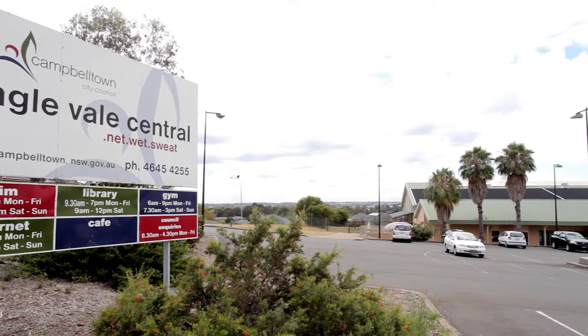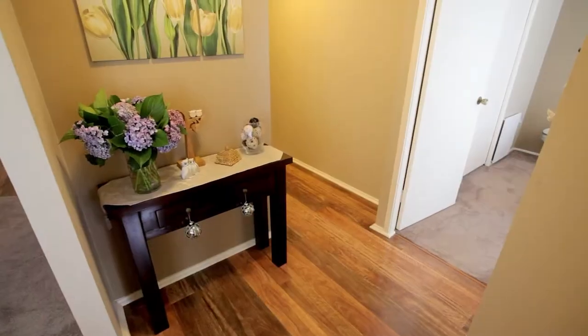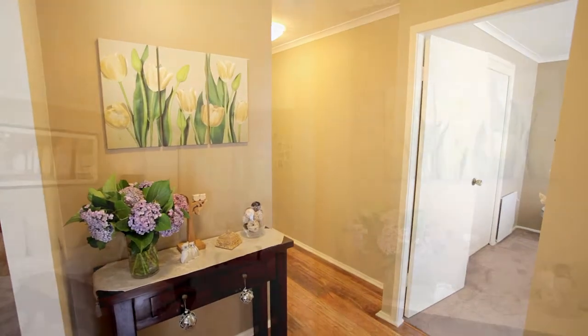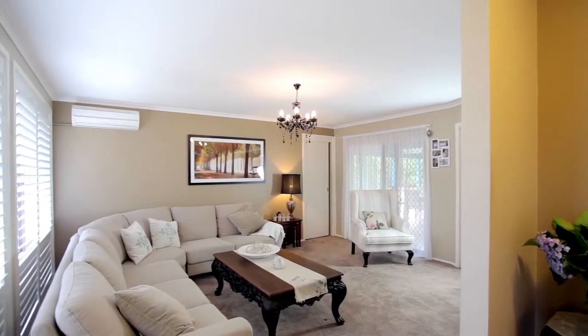The peaceful surrounds provide walking tracks and family friendly facilities. This fantastic property features new timber flooring throughout the kitchen and family room, and new carpet to the bedrooms and the lounge room. Freshly painted throughout and pretty as a picture.